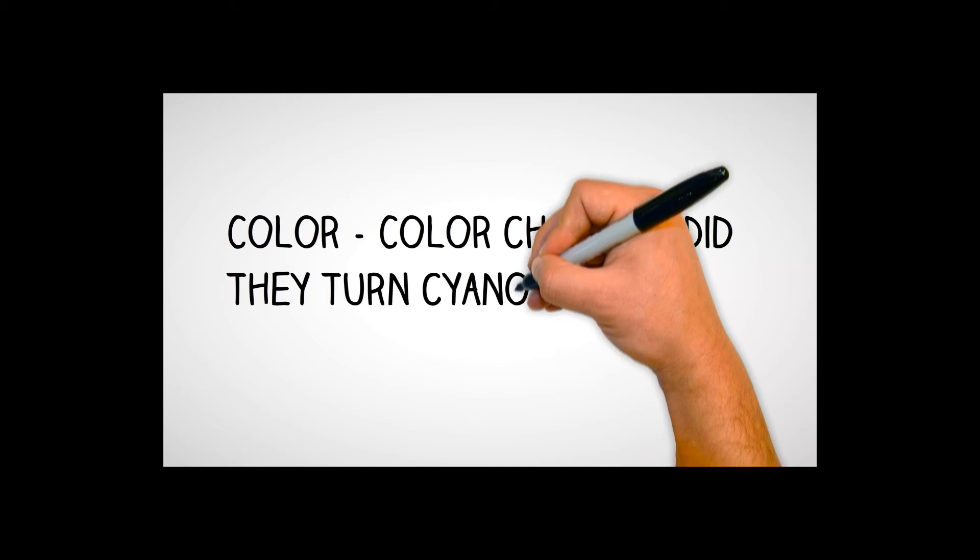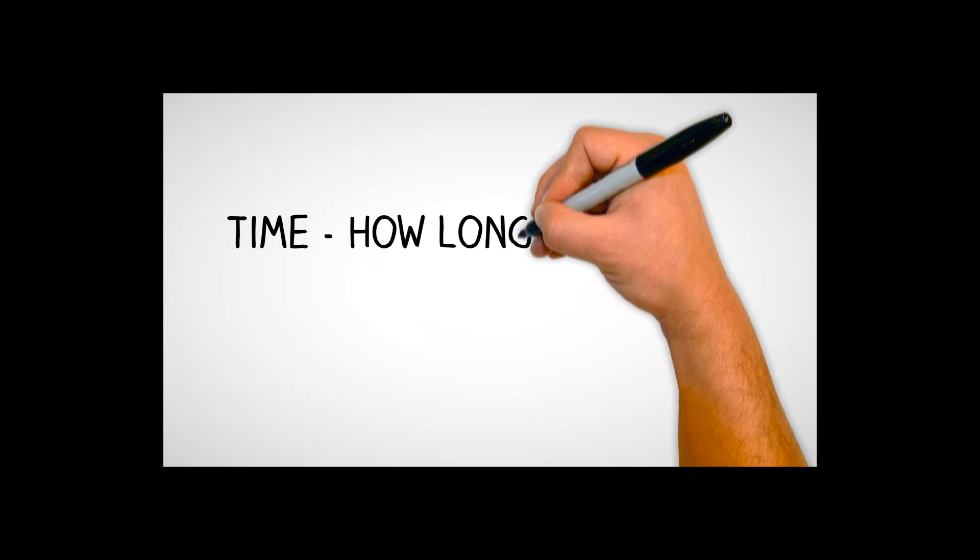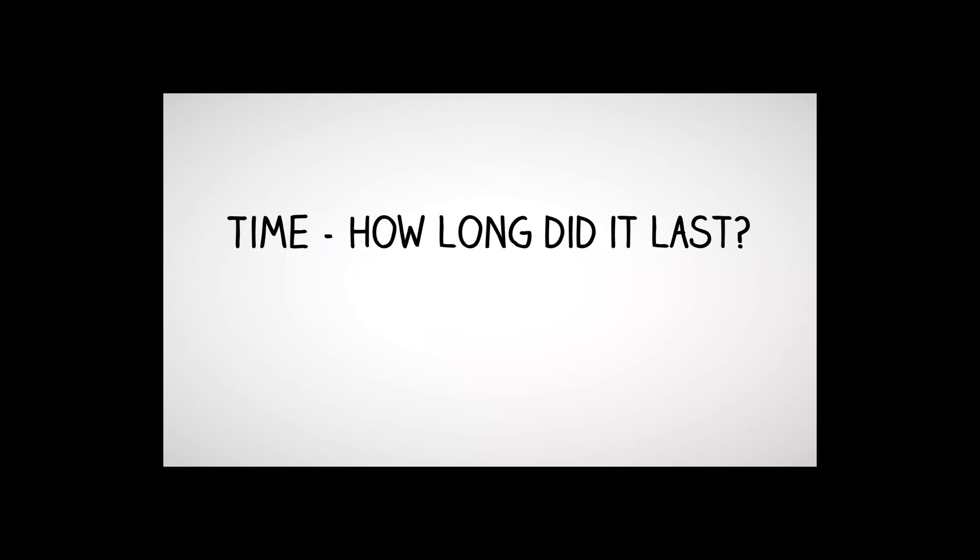C stands for Color: were there any color changes? Did the patient turn cyanotic — blue around their lips and extremities? T stands for Time: how long did the seizure last? Was it one minute, two minutes, or up to five minutes? You want the duration of the actual seizure, not the post-ictal state.